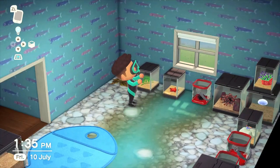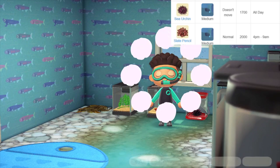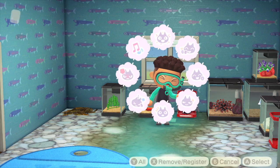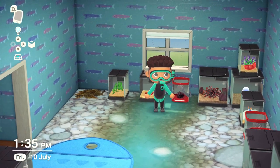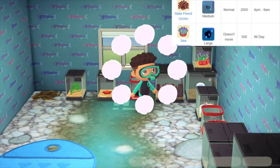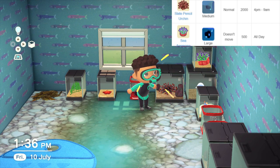Moving on to our first dangerous item, we have the sea urchin, again available all day, with a small shadow size and sells for around 1700 bells. Be careful of this one — if you know about sea urchins in real life, they are quite dangerous. Moving on, we also have the slate pencil urchin, which sells for 2000 bells and has a medium shadow size.